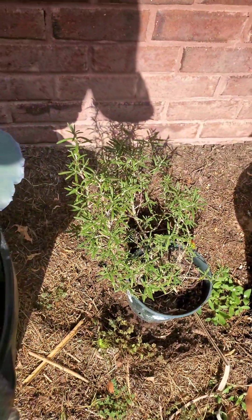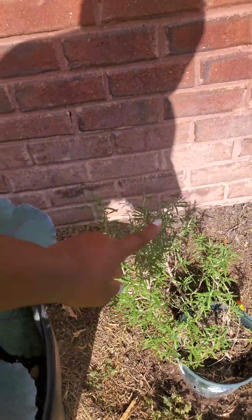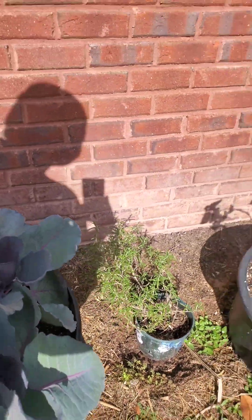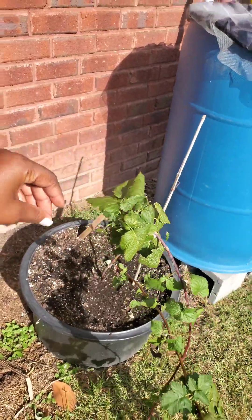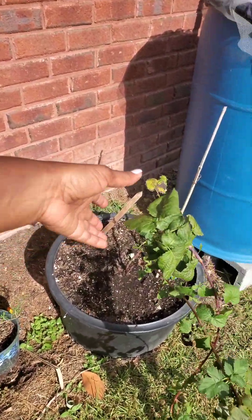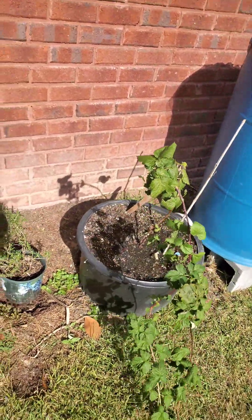Over here is my rosemary, and I have to repot this one and put it in a larger pot. And over here is my raspberry bush — or actually, I think this is my blackberry. I don't even know, but she's pretty.